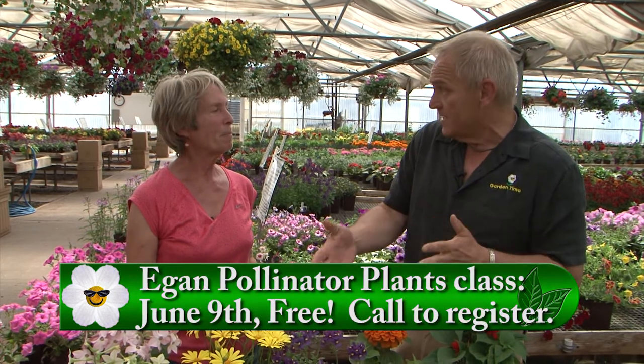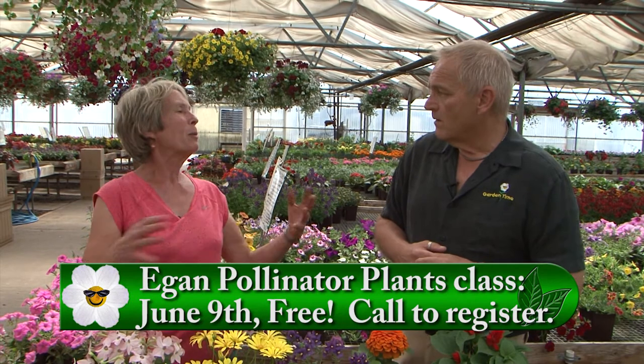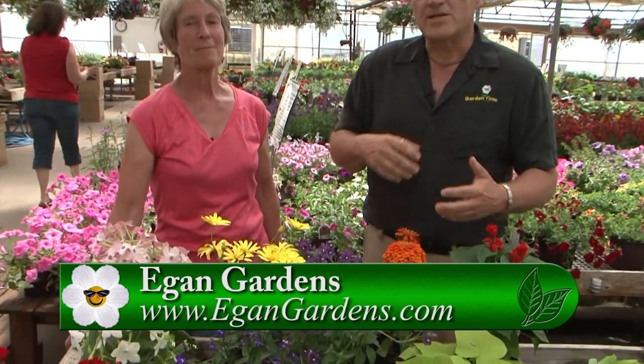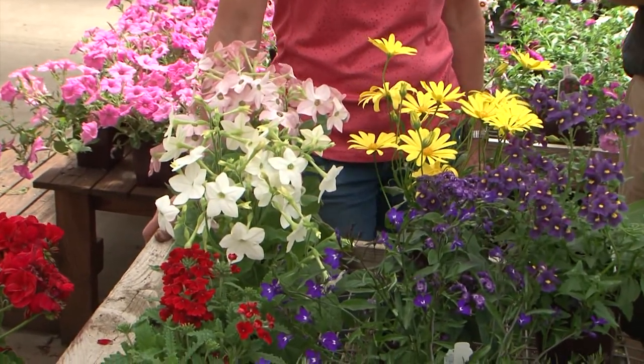You also have an upcoming event — a class on pollination itself on the 9th. I'll talk about plants, growing techniques, and planting techniques to be the best for the bees, and answer any questions. It's always so much fun to come out here and see all the beautiful color. So if you'd like to learn more about pollination and how to make it work in your own garden, go to GardenTime.tv. You can call in, sign up, and make sure you're here on Saturday the 9th at 2 p.m. Thank you, Ellen.